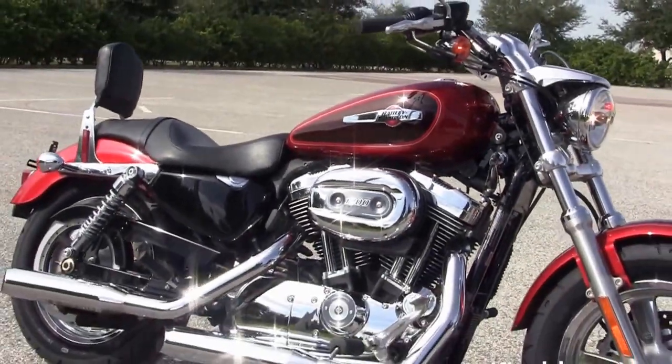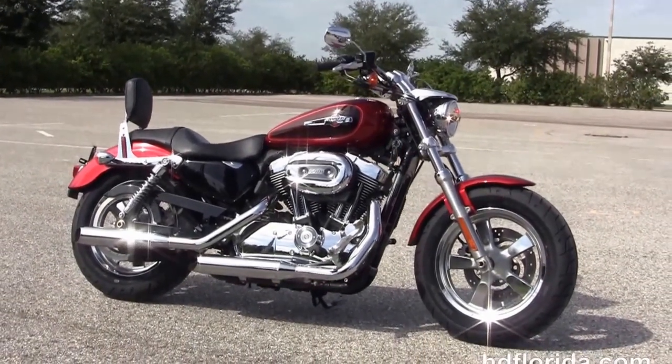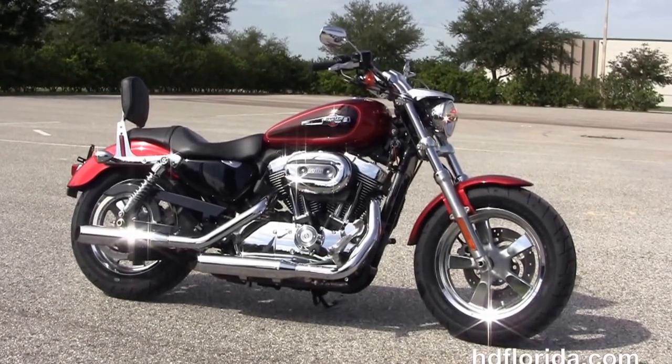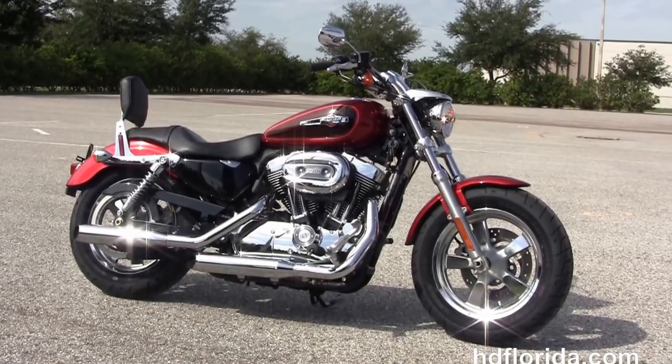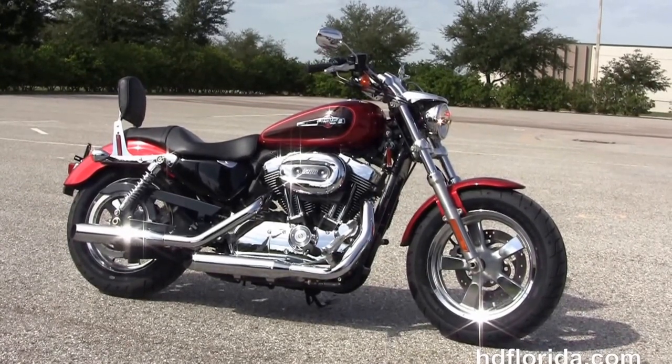We finance used Harley-Davidsons up to 72 months and be sure to ask about our Fly and Ride program. Here at the world famous Harley-Davidson of Brandon, all bikes are fully serviced and safety inspected. We take anything on trade: import motorcycles, cars, campers, trailers, boats, RVs, ATVs — you name it, we take it as long as we don't have to feed it.